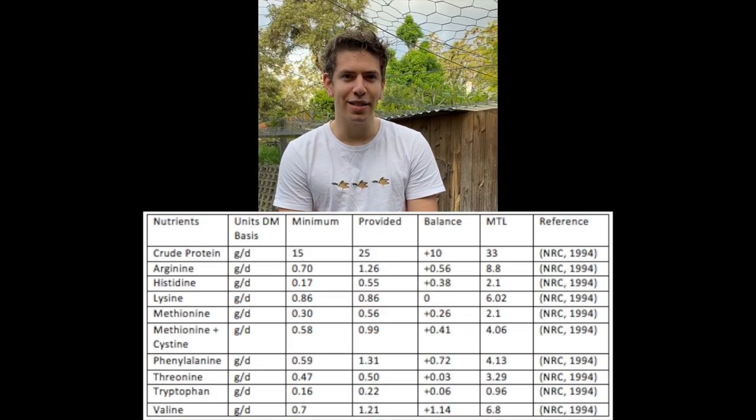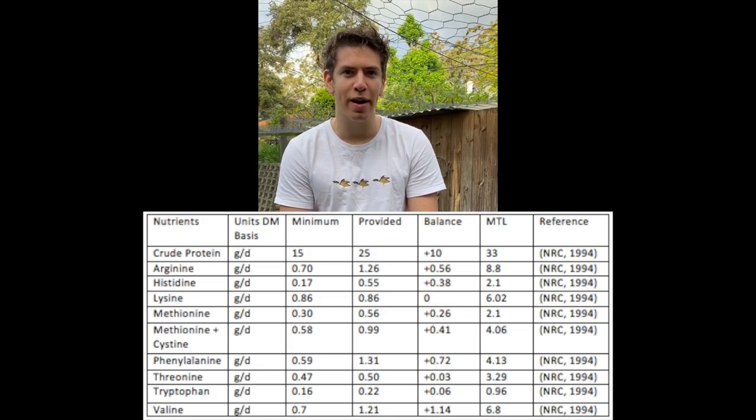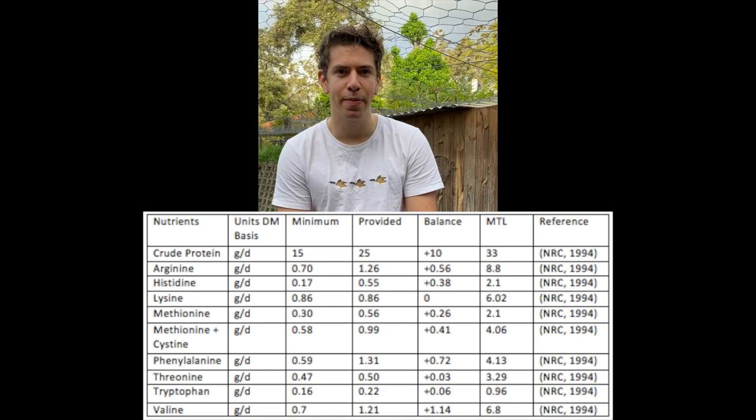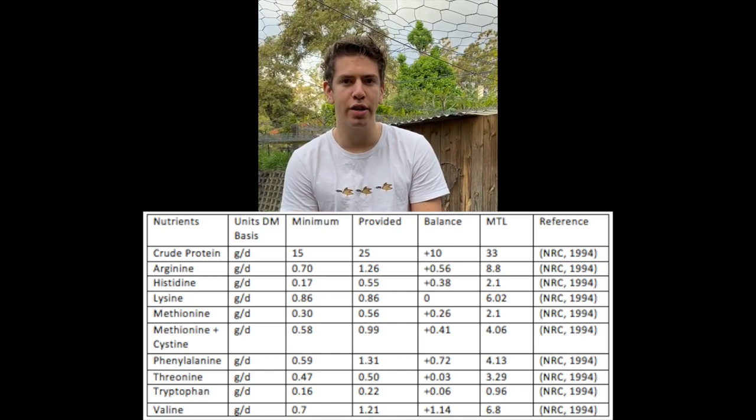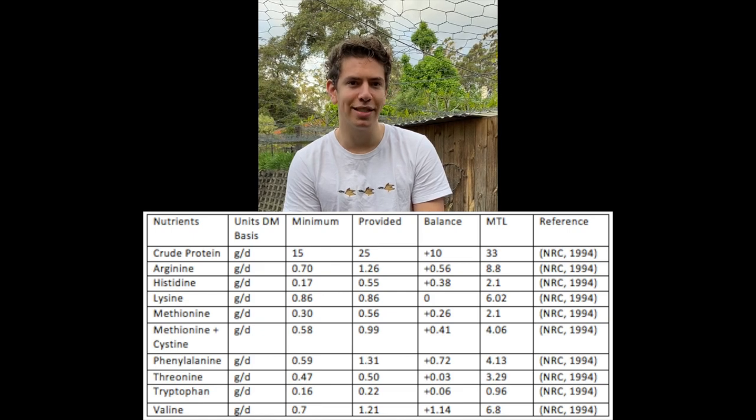There are 12 essential amino acids which are not synthesized by chickens. According to the NRC, deficiencies in any of the essential amino acids will lead to a reduction in weight gain, inability to maintain body condition, and reduced egg size or egg production. As these amino acids cannot be synthesized, they must be provided in sufficient quantities in the feed. This diet provides all essential amino acids and total protein requirements at safe levels, as seen in the graph.